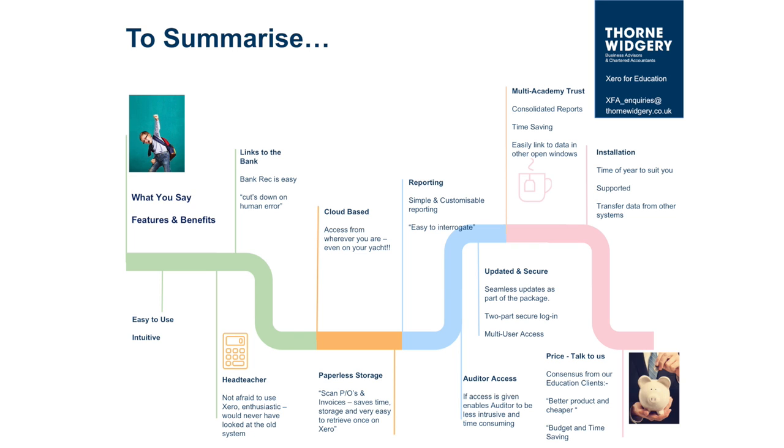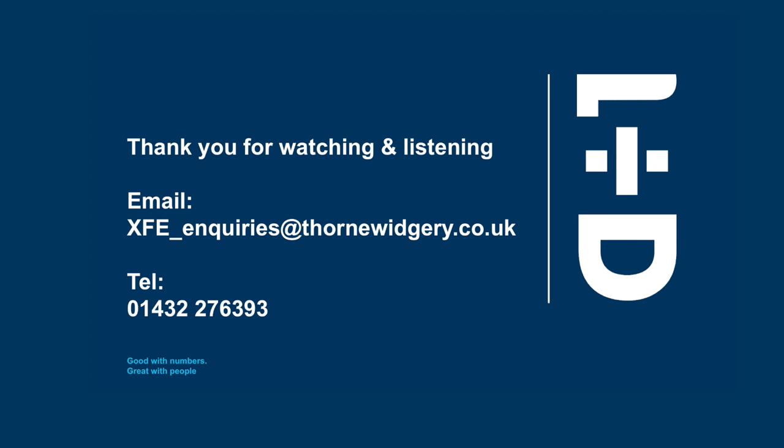So what's the next step? If you'd like to know more or have unanswered questions, send us an email — details are on the screen — or pick up the phone and give us a call. We're happy to talk through what you've got in mind. If you want a rough idea of how much it might cost your school to move over to Xero — no commitment — we can talk through that process with you as well. I hope today has been time well spent, and if this has whetted your appetite, please do talk to us. Thanks for your time.